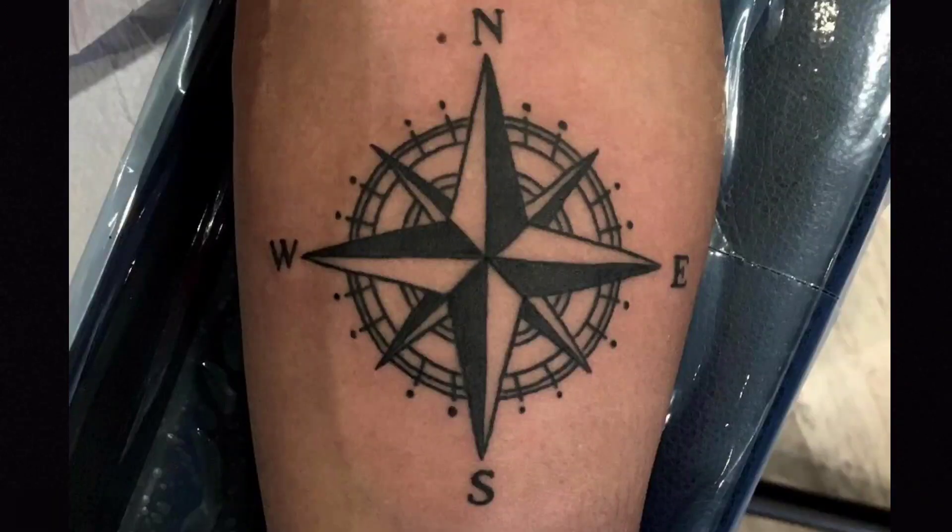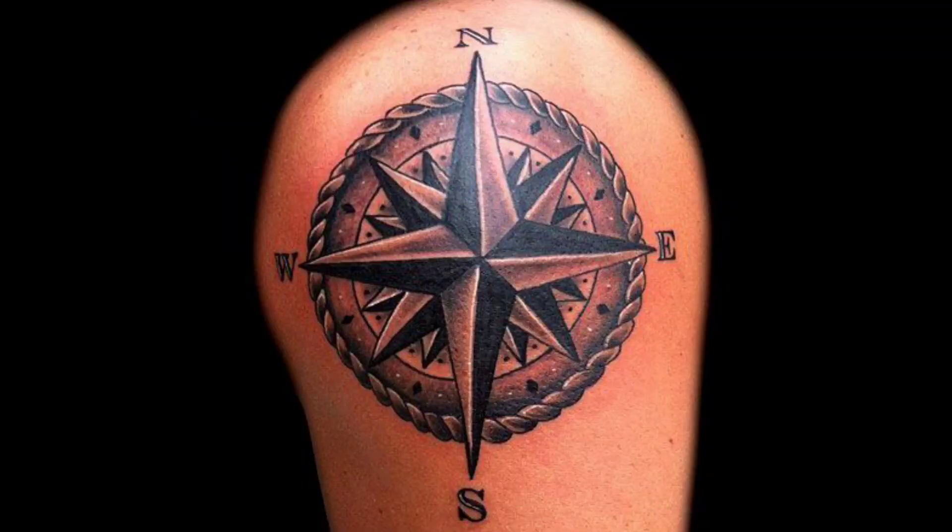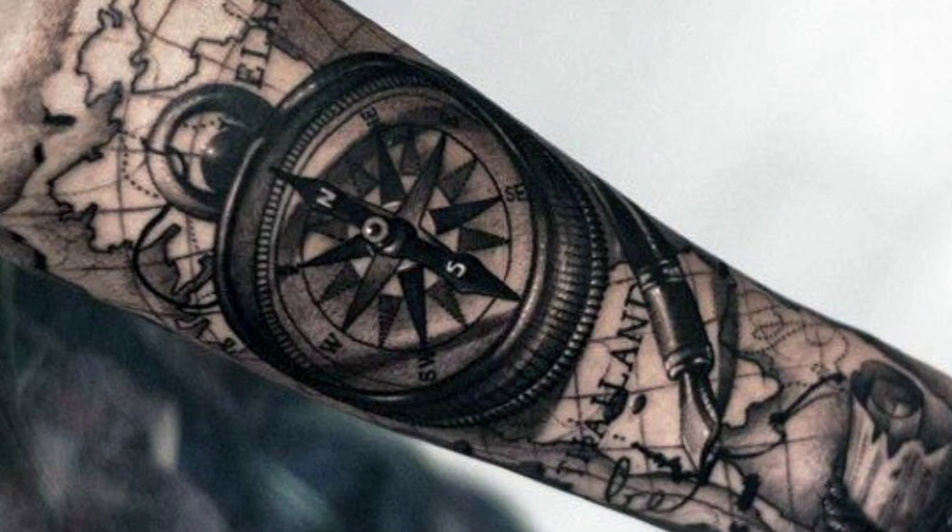We're going to kick it off with number 15 on the list, which is the Compass Rose. The Compass Rose is a good luck charm that allows a sailor to find his way home. It's a very popular tattoo amongst sailors, and you're going to find it pretty much anywhere you go in the entire fleet.